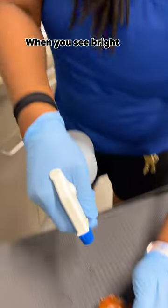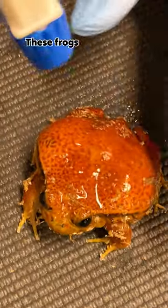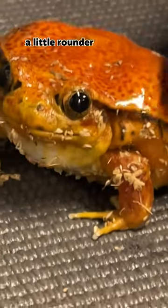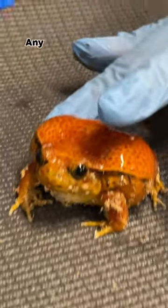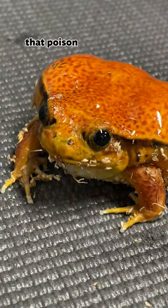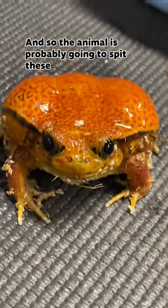A lot of times when you see bright colors, you think poisonous or venomous. These frogs do have a poison in them. Behind their eyes, you can see it's a little bit thicker in that area, a little rounder. That is where these glands are, where they have their poison. Anytime an animal were to squeeze them too hard or bite down on them, that poison is going to come out of those glands, and so the animal's probably going to spit these guys out.